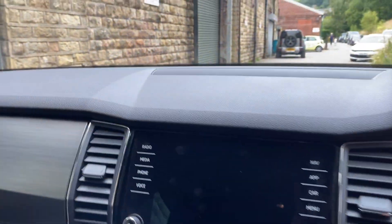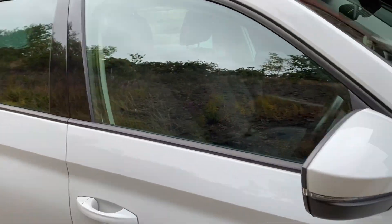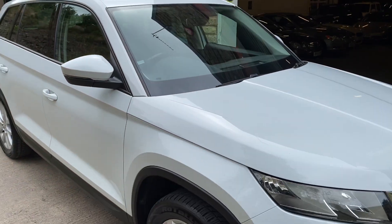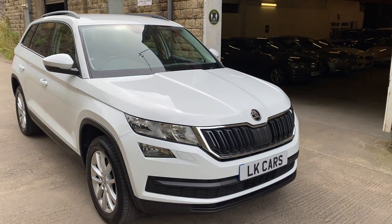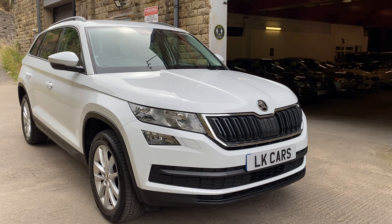So if you've got any questions you'd like to ask about this vehicle or for a viewing, please don't hesitate to contact me on 07958 390 161 or visit us at www.lkcars.co.uk. Thank you.